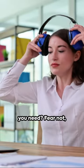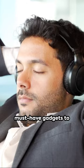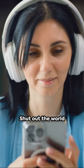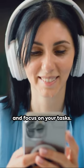Starting remote work but don't know what you need? Fear not, here are five must-have gadgets to up your game. First up, noise-cancelling headphones — shut out the world and focus on your tasks.